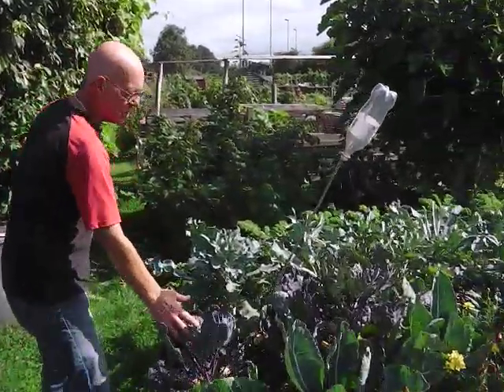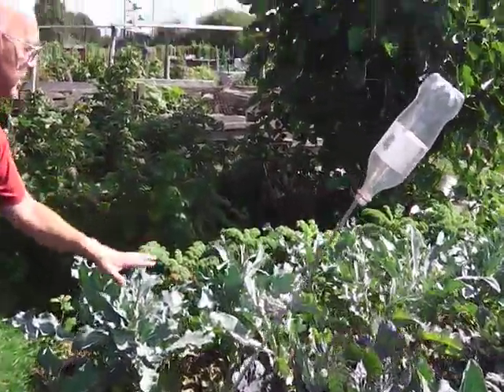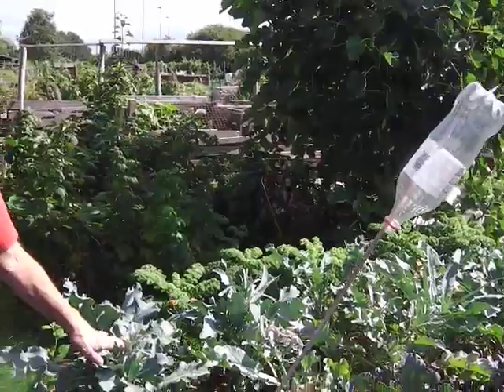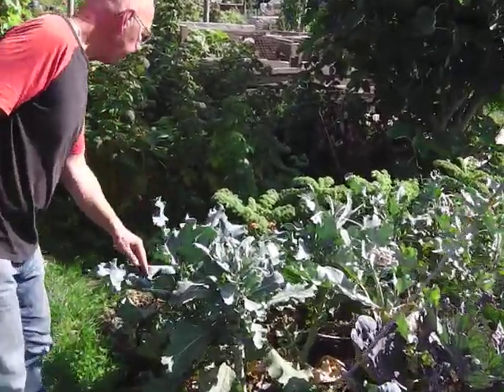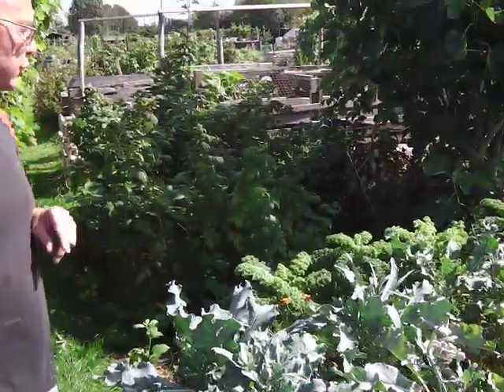Red Bull Brussels sprouts looking really good, apart from the whitefly. Got some cauliflowers in there. This is summer purple sprouting - it didn't really work for me, but it could have been the weather. I've got lots of winter purple sprouting over there and on the other plot. Shall I take you around the other plot? We'll do a separate one for the other plot.